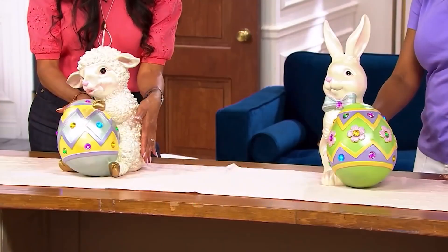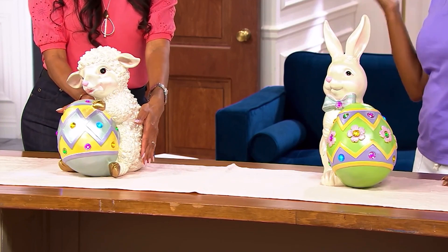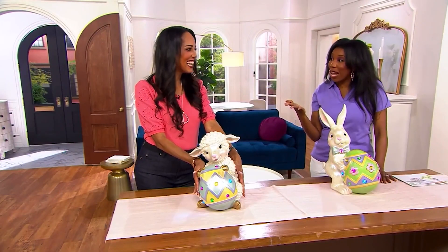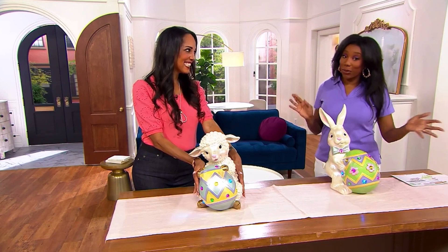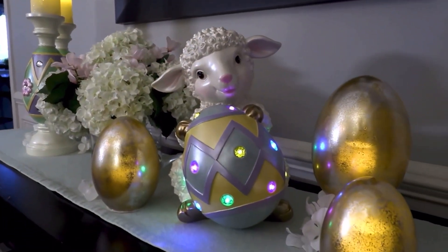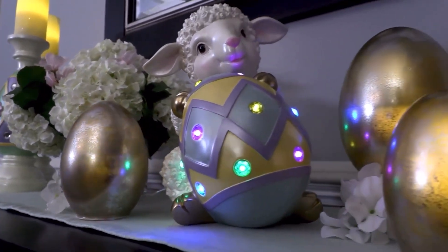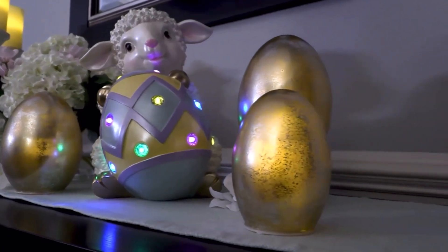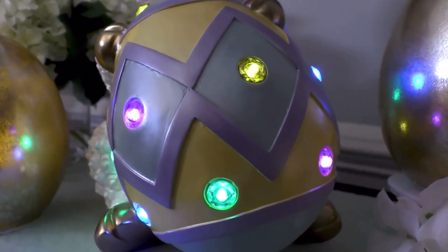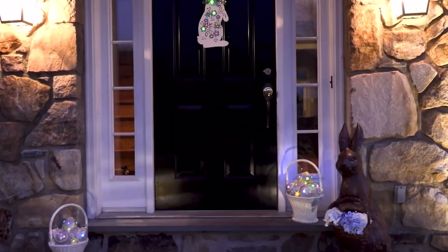They're gorgeous. And I can put them outside too, right? Like if I was maybe doing an Easter egg hunt or having a brunch outside — if it's warm enough where you live, and hopefully fingers crossed it is soon. These go indoor and outdoor. I love that it doesn't matter if it's daytime or nighttime — these are statement pieces that are going to wow you.